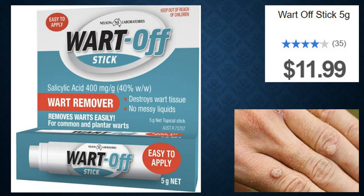Please wash the affected area, dry, and apply this Wartoff Stick to the top of the wart so that the wart does not breathe. Do not leave the wart uncovered. Repeat once daily until the wart is gone.